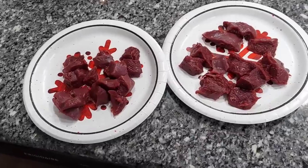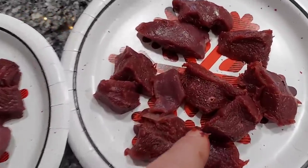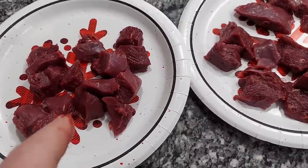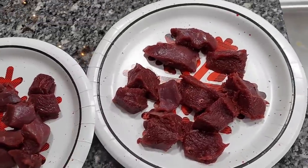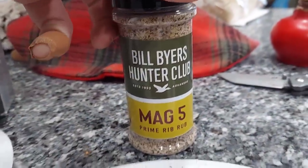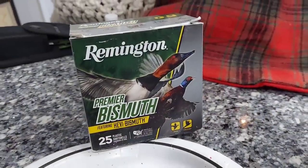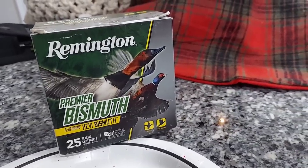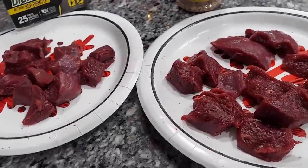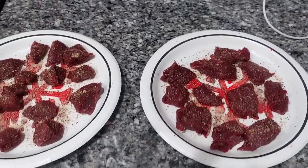I've got it kind of sliced up — this is the mallard, this is the goose. Since the kids are eating lunch with us I cut them up a little bit smaller. Now we're gonna go put them in the pan. Almost forgot to tell you about the seasoning — gonna put this Bill Byers on here, both sides, before we put it in the skillet. Anybody who wants to know, we dropped these birds with the Remington Premier Bismuth this week — did a good job, got us a lot of birds.